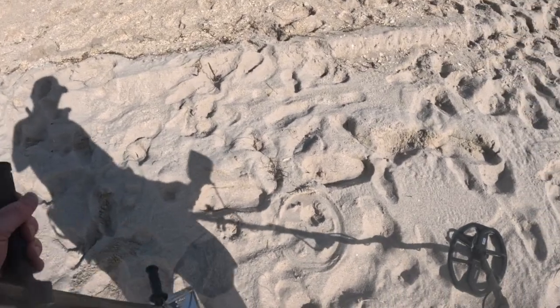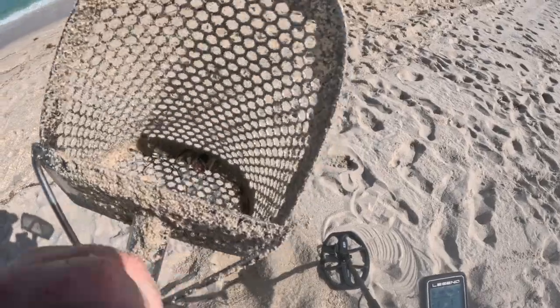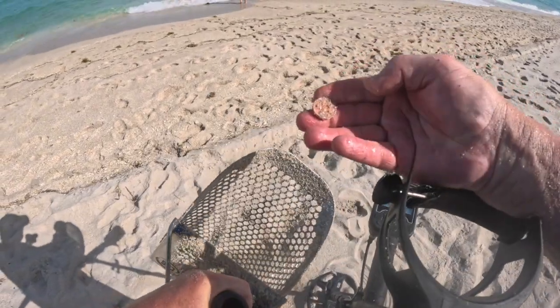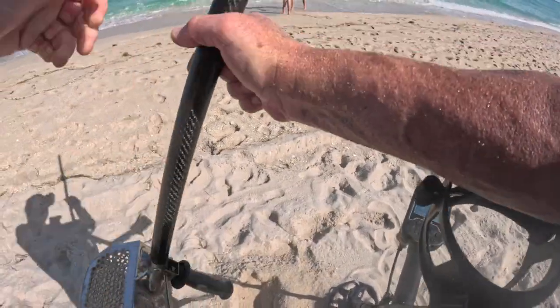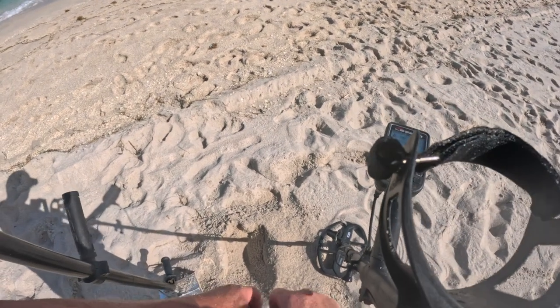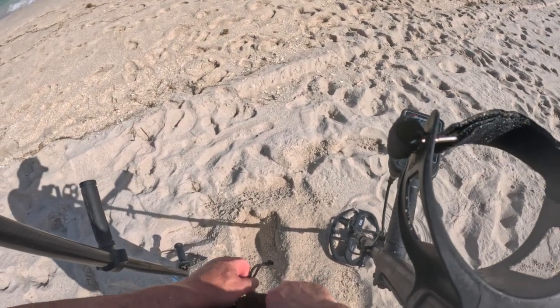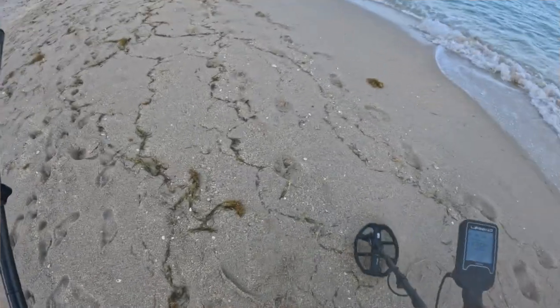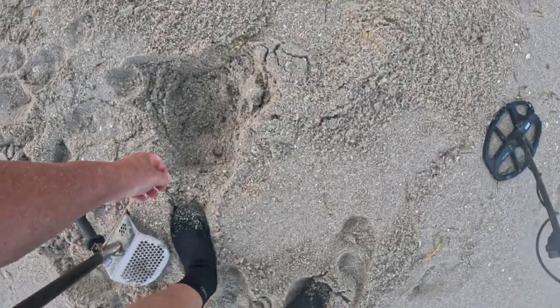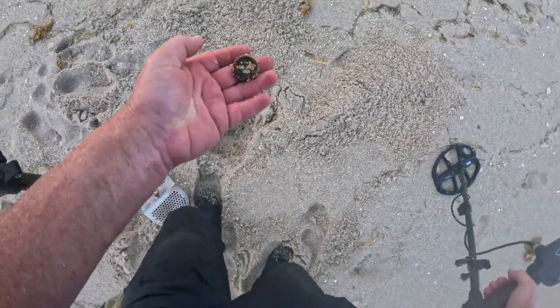Another penny. I think I must have found a dollar and a half worth of pennies today. I'll keep picking them up. 39, 40 — it's a Corona bottle cap, a very old one.